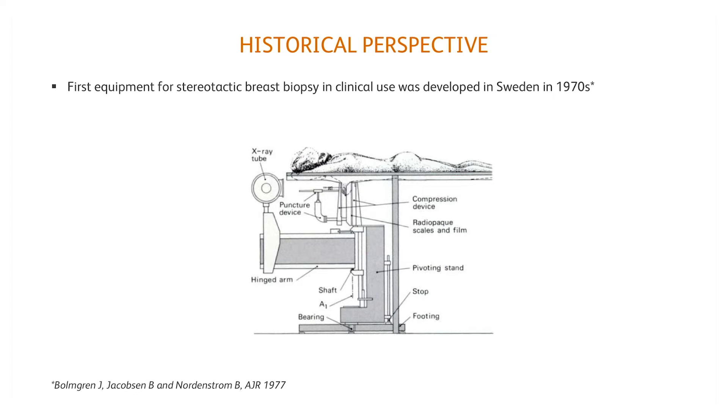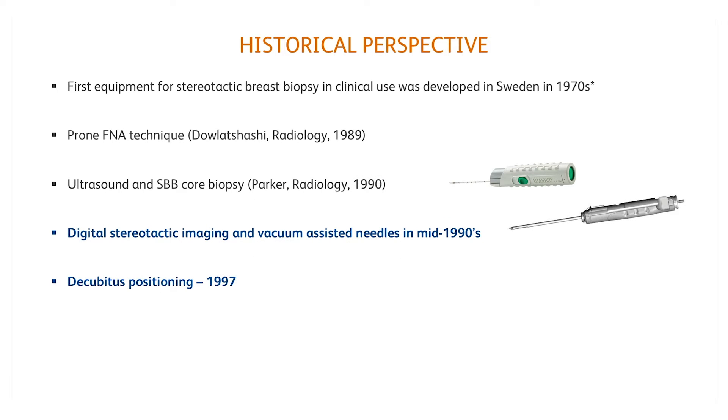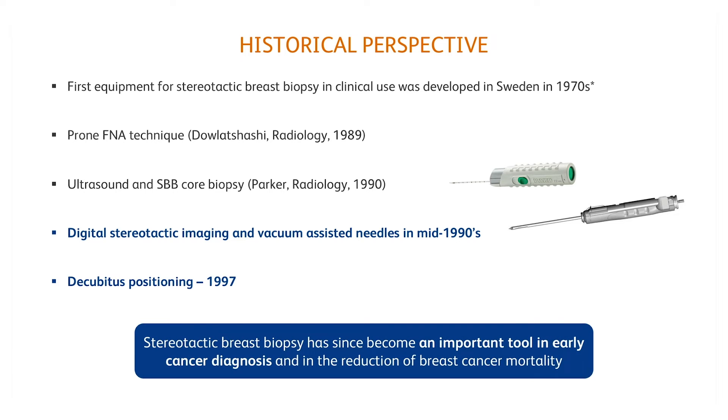An initial review of some historical points gives us a perspective on the evolution of breast biopsy. The first stereotactic equipment for breast was developed in Sweden in the 70s. Almost two decades later, in the mid-90s, there was the introduction of stereotactic digital imaging and vacuum-assisted needles. Stereotactic breast biopsy has since become an important tool in early cancer diagnosis and in the reduction of breast cancer mortality.